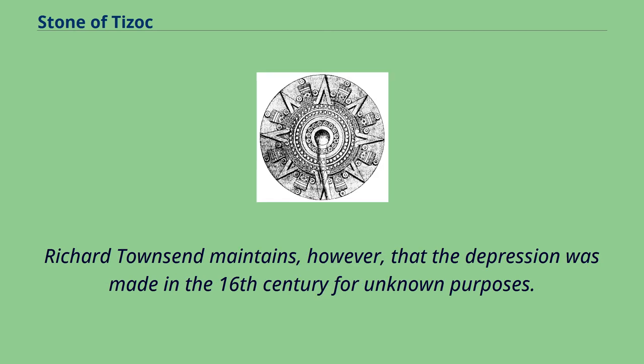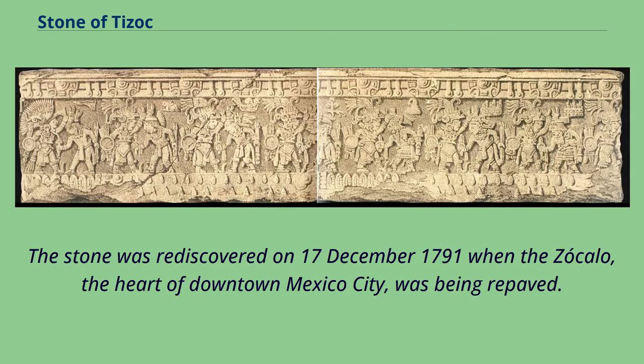Richard Townsend maintains, however, that the depression was made in the 16th century for unknown purposes. The stone was rediscovered on December 17, 1791, when the Zócalo, the heart of downtown Mexico City, was being repaved.